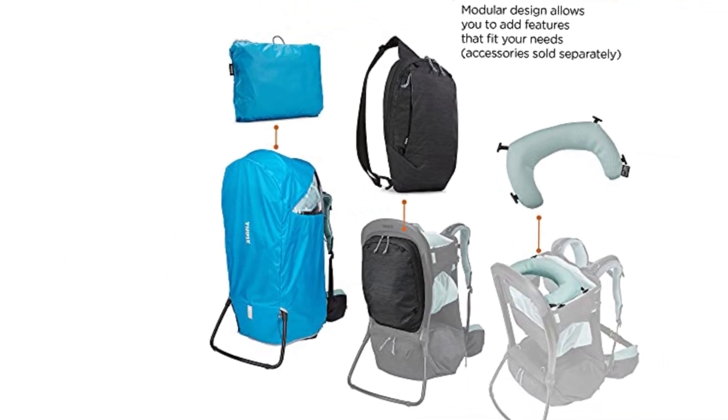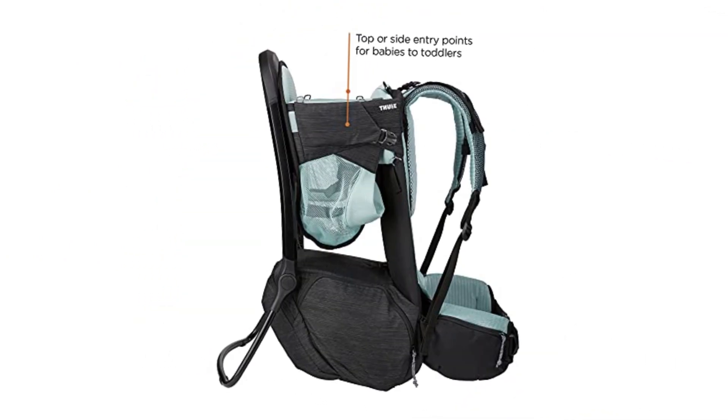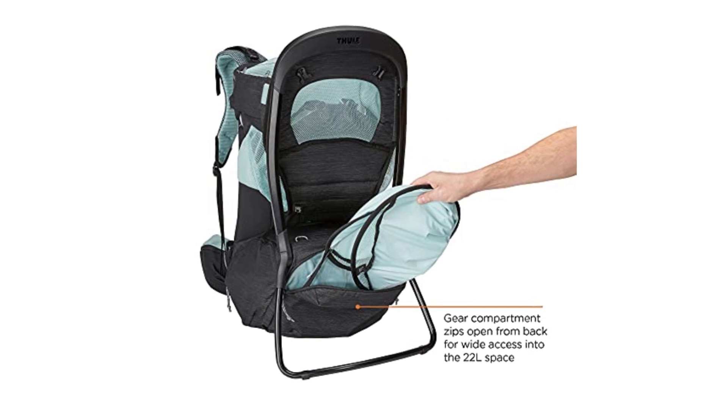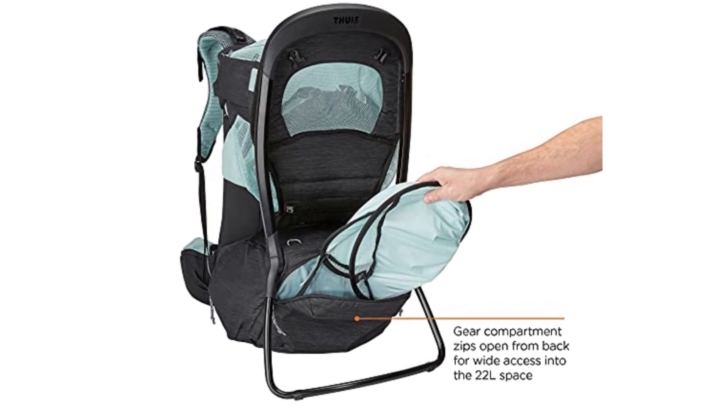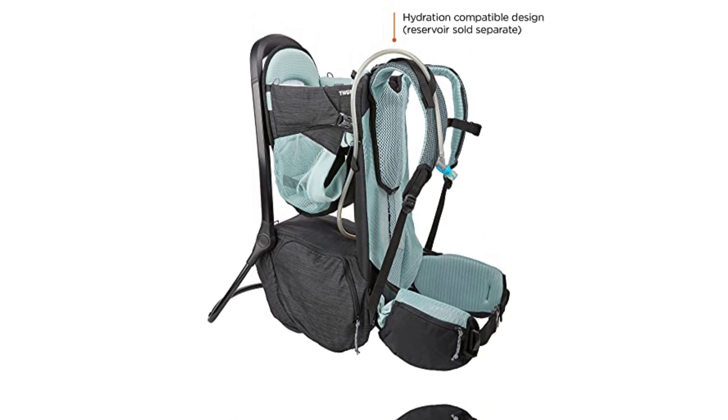Starting at number 1, the Thule Sapling Elite. The Thule Sapling Elite is the highest ranking pack in the review, with a perfect score for parent comfort. Thanks to padded adjustable shoulder straps, a structured waistband, and a close-fitting cockpit. We like the firm stable seat pad and the nap visor face rest and drool pad.